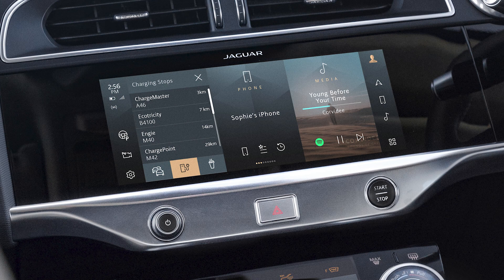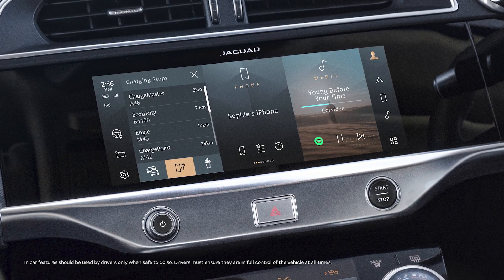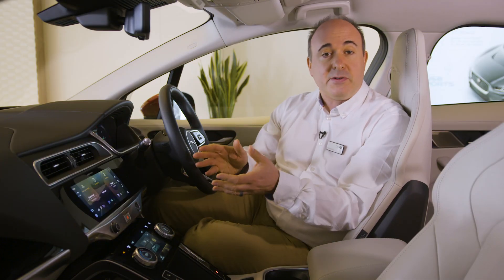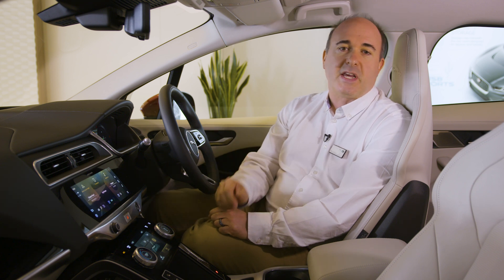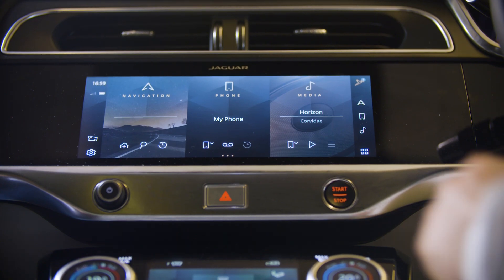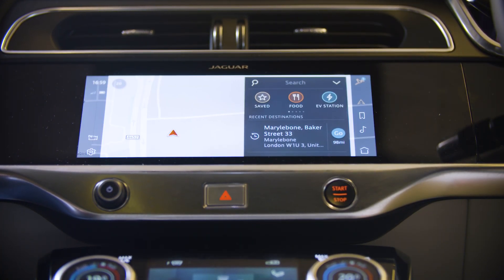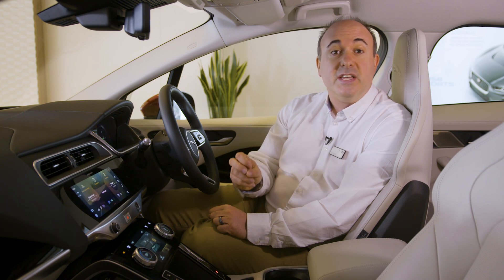Jaguar Land Rover's new infotainment system, Pivi Pro, has an interface that will be immediately intuitive for anyone used to smartphones. With its own separate power supply it is always on, ready to accept commands within five seconds of power on. The onboard navigation system is always connected and can download updates over the air to ensure map data — and particularly the database of charging locations — is always current.